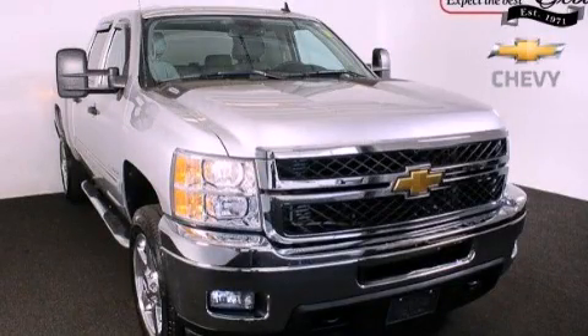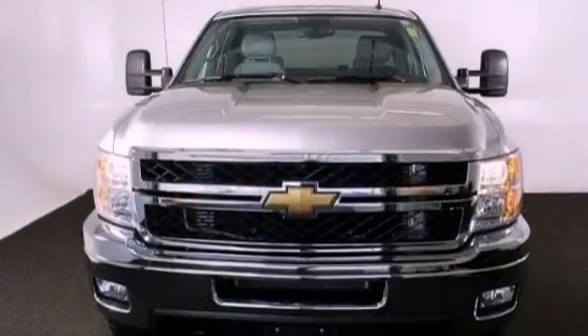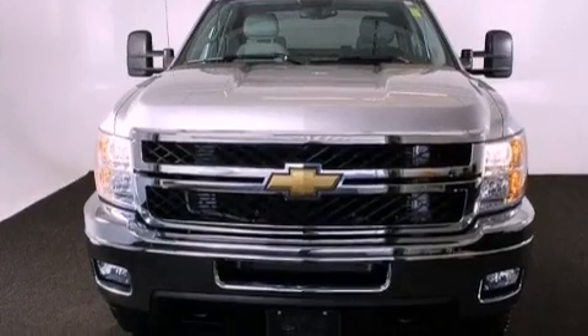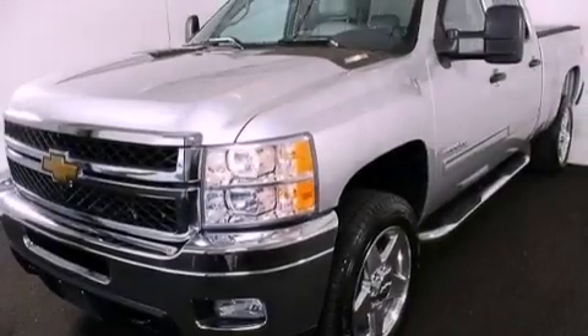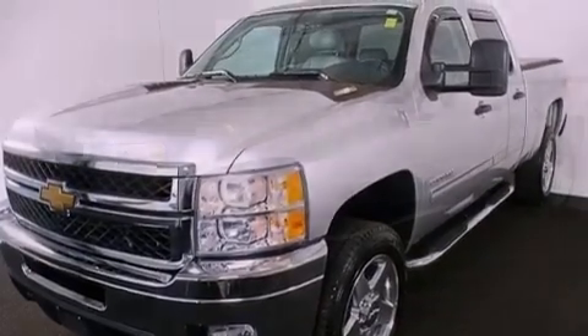This is a 2011 Chevrolet Silverado 2500, made for the job site, the trail, and the town. It has a 6.6-liter, 8-cylinder engine, a 6-speed automatic transmission, and 4-wheel drive.